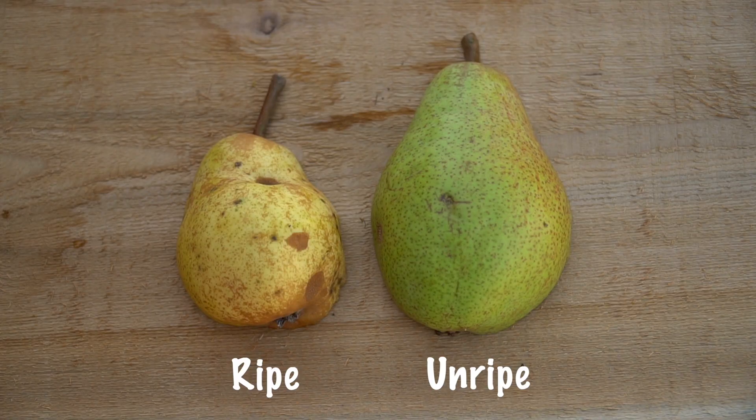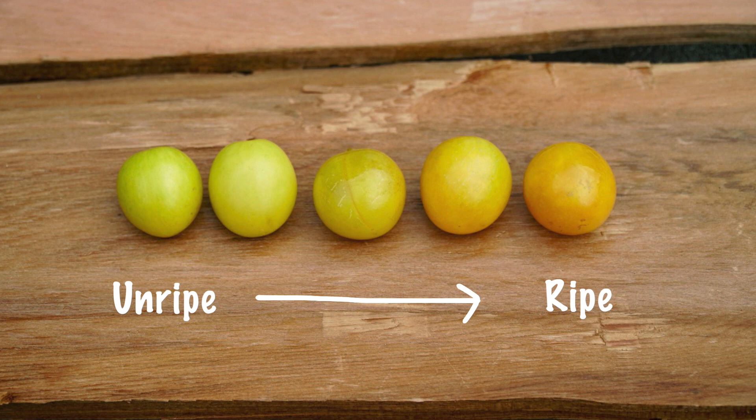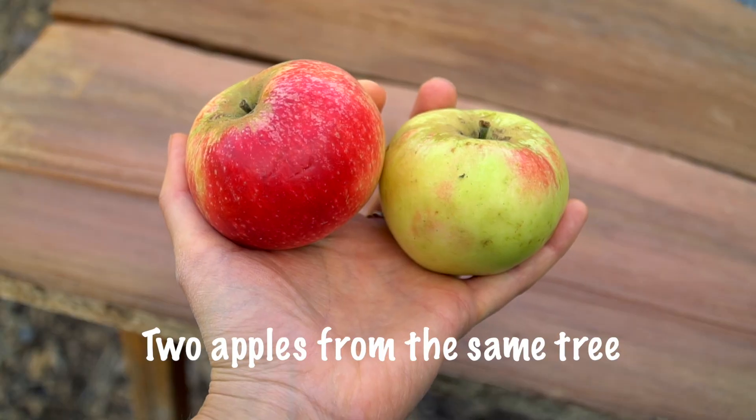Look at the outside. A fruit's color will change as it ripens, although sometimes only slightly. Keep in mind that a fruit's full color will vary based on variety and planting location. For example, the apples with the most exposure to the sun will be redder than those under the canopy.